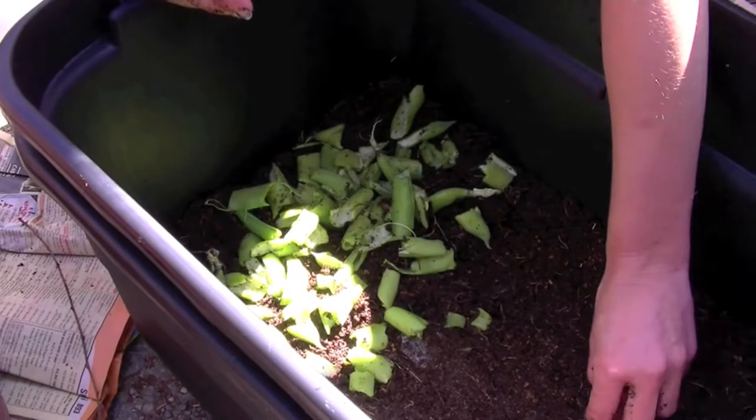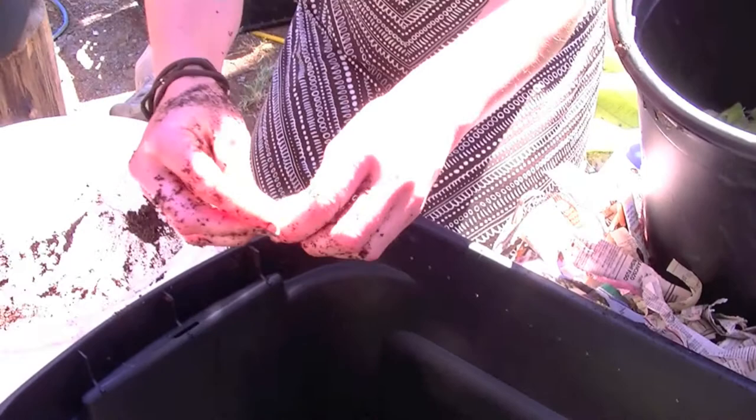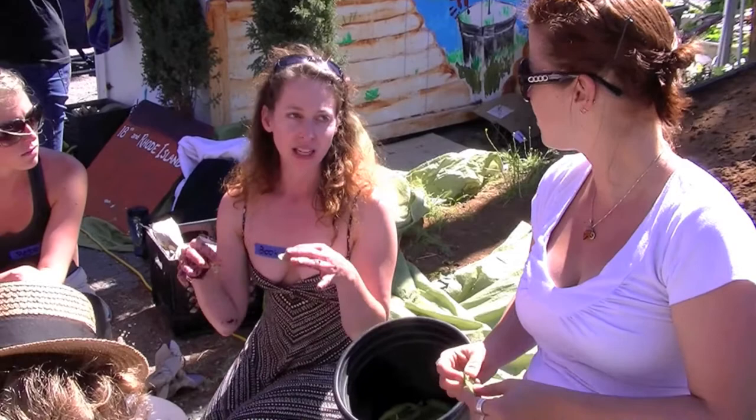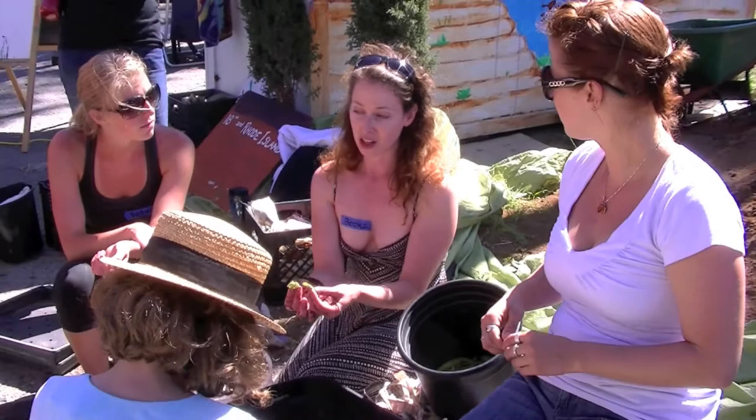A fun thing a lot of people don't know is that worms don't actually eat the food directly — really what they're after is the bacteria that's growing on your food. The mushier stuff tends to attract molds first. Strawberries go bad more quickly than lettuce, so worms love the stuff that gets moldy first. They're eating the bacteria and mold that's developing on your food.